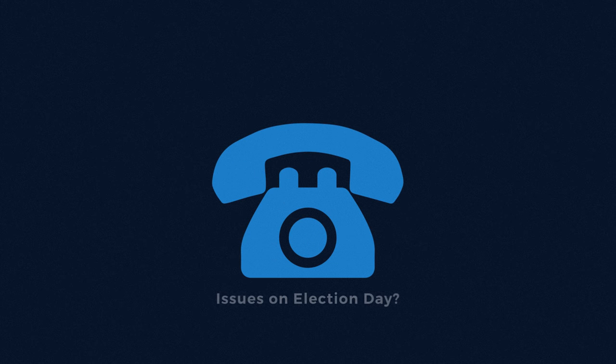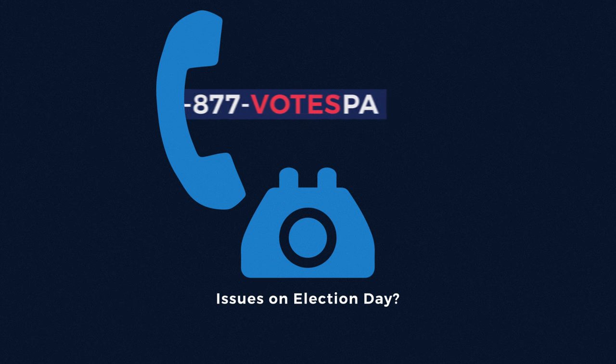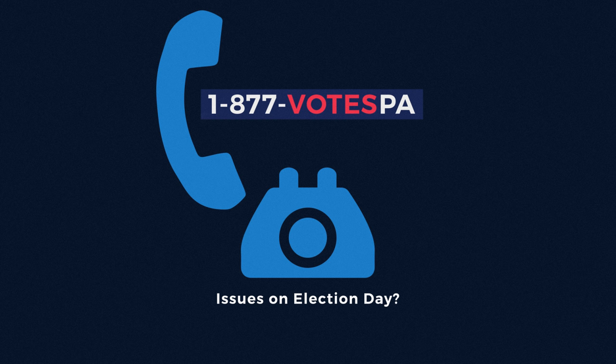Lastly, if you have any issues at the polls on Election Day, you can call your County Voter Registration Office or 1-877-VOTES-PA.